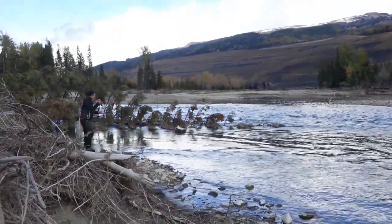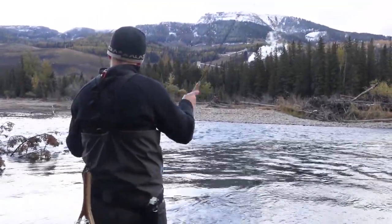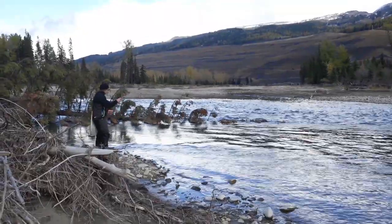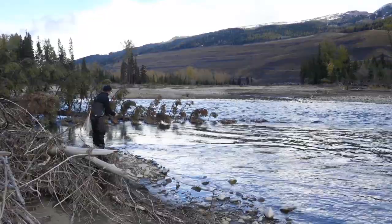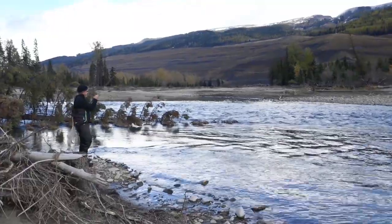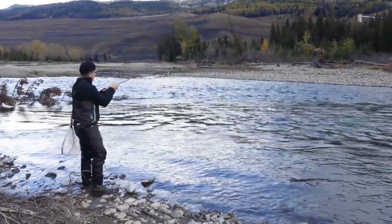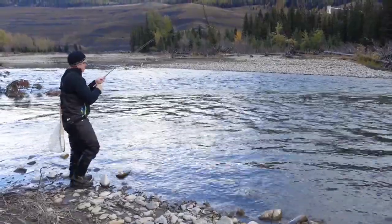Getting finicky now. I actually put a little motion on that fly, and it seemed like it gave the fish the gumption to go for it. That was pretty cool.